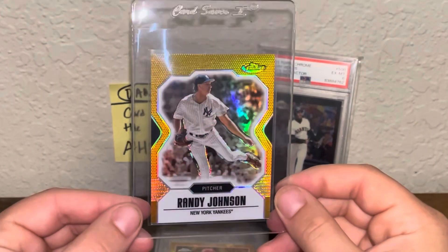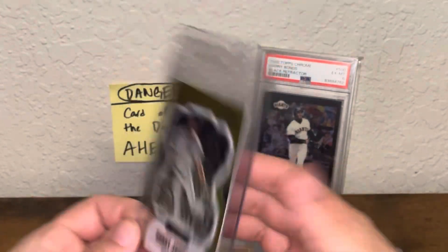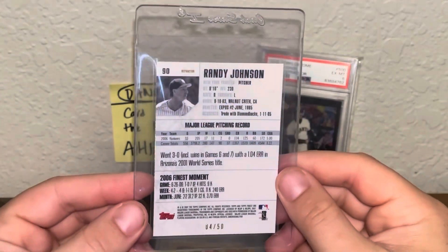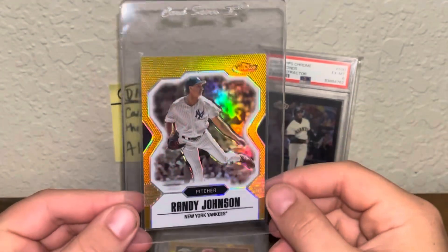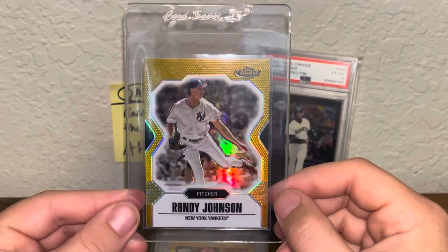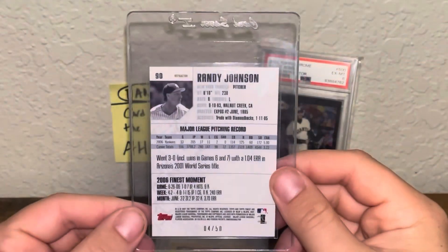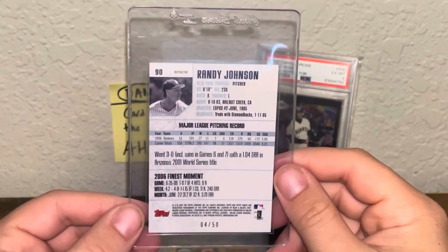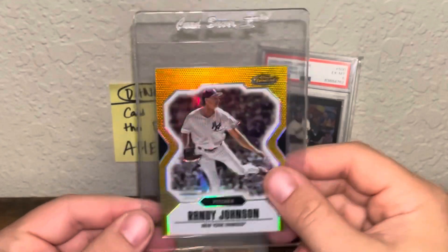Next, we have a 2007 Topps Finest Randy Johnson Gold Refractor, numbered out of 50. This is actually a pretty sweet card. It's weird to see Randy in a Yankees uni, but the gold refractors from this year shine so well — look at that thing go. Really happy about this one. Fun fact, I am from very close to there.